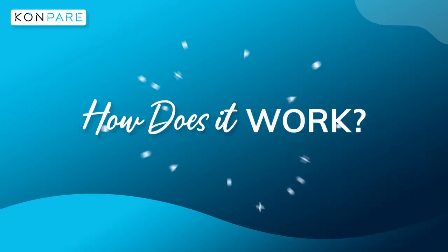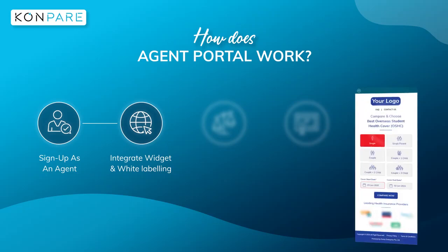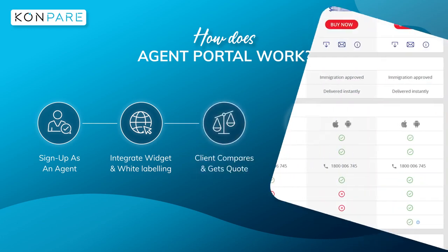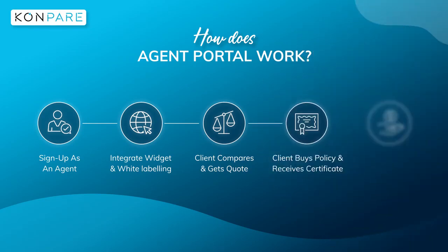How does Compare work? After signing up as an agent, you can integrate the widget on your website. The widget tool has been developed to be compatible with most sites. Once embedded, your clients can quickly get quotes and compare different OSHC plans, or you can assist them. When the client buys the policy and receives a certificate, you will receive a referral commission for every purchase.